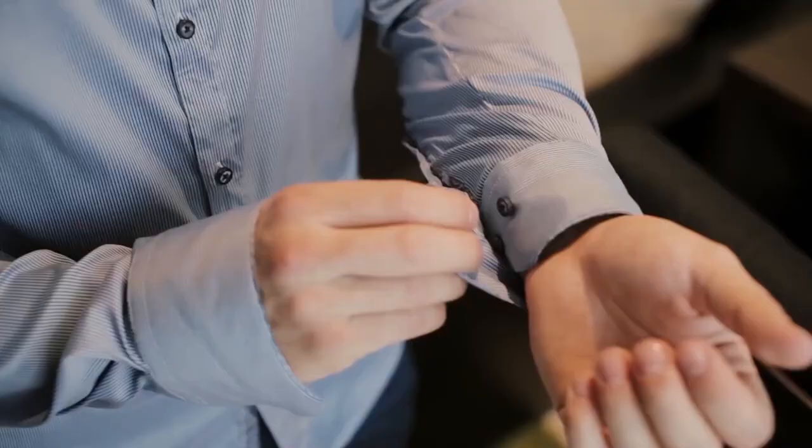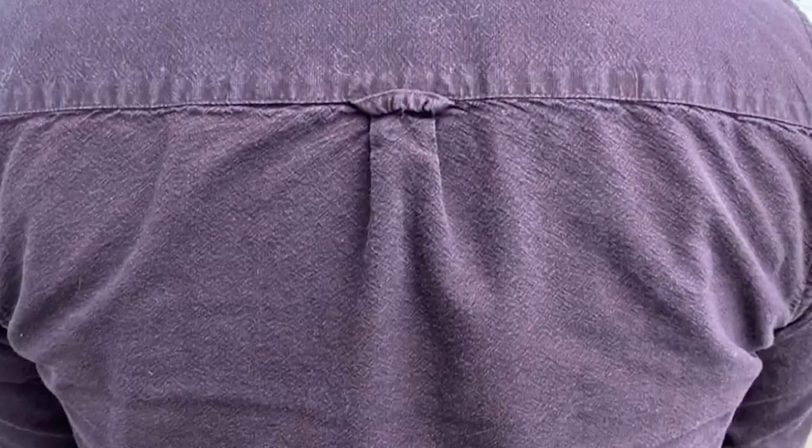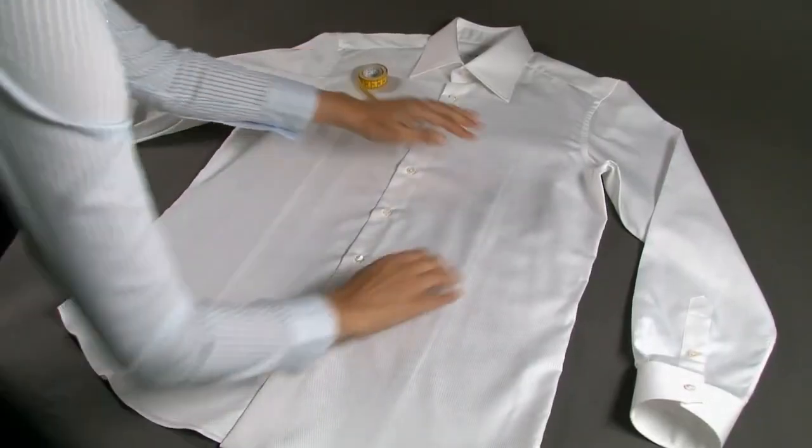The Loop on the Back of a Dress Shirt: If you've ever worn a dress shirt, you have probably noticed a loop on the back. This loop is known as a Locker Loop, as it was originally designed to be used to hang clothing in a locker. The loop is now more of a fashion statement, but its history is noteworthy.